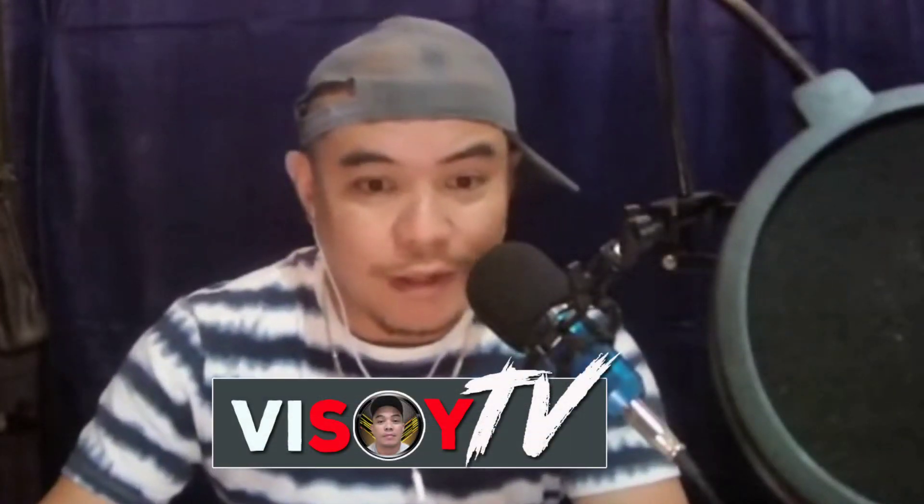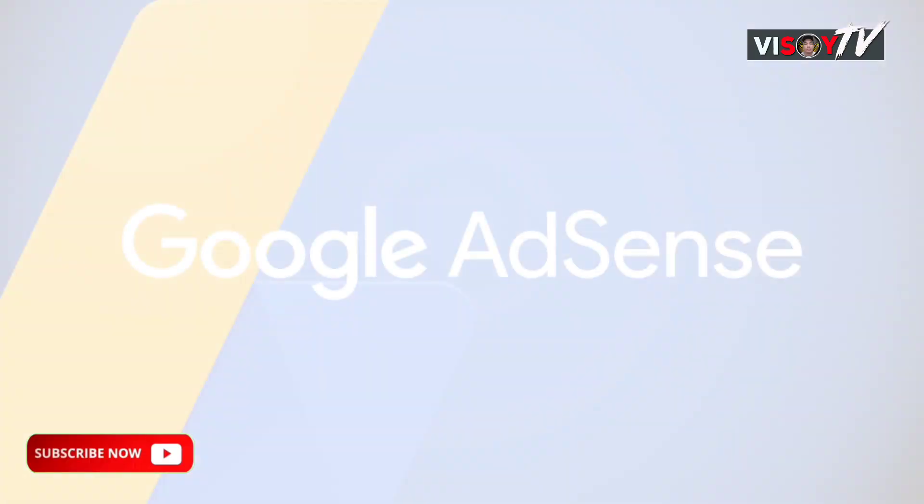Hello guys, welcome to my channel. If you are new to my channel, please don't forget to subscribe and click the bell icon to be notified for more videos.